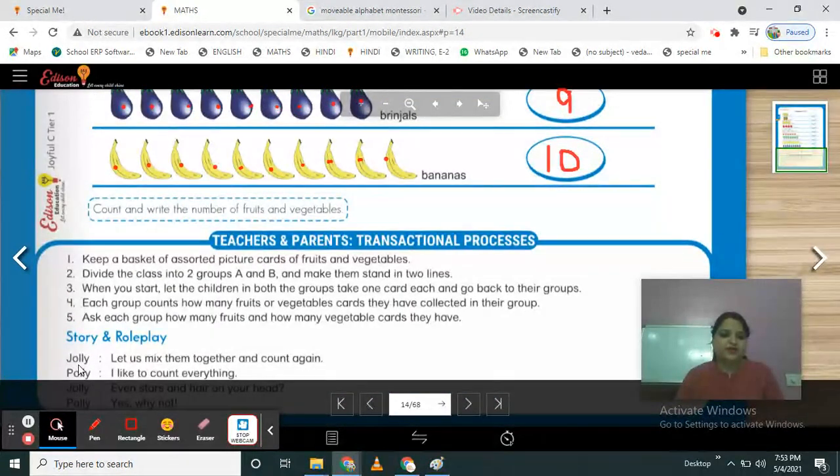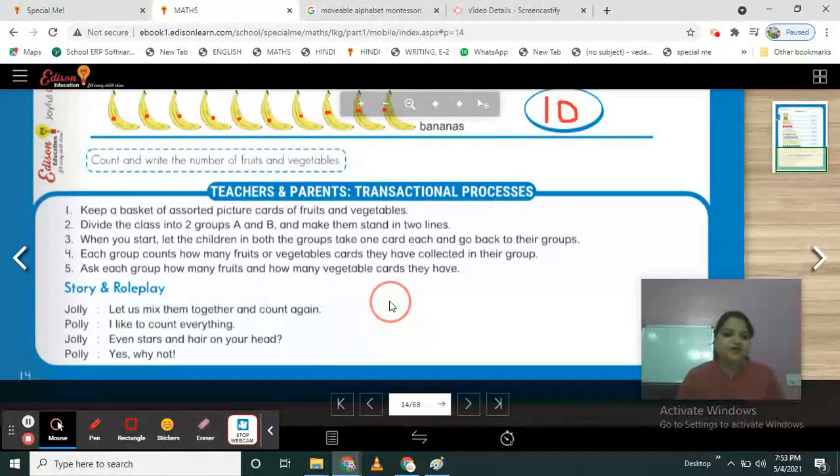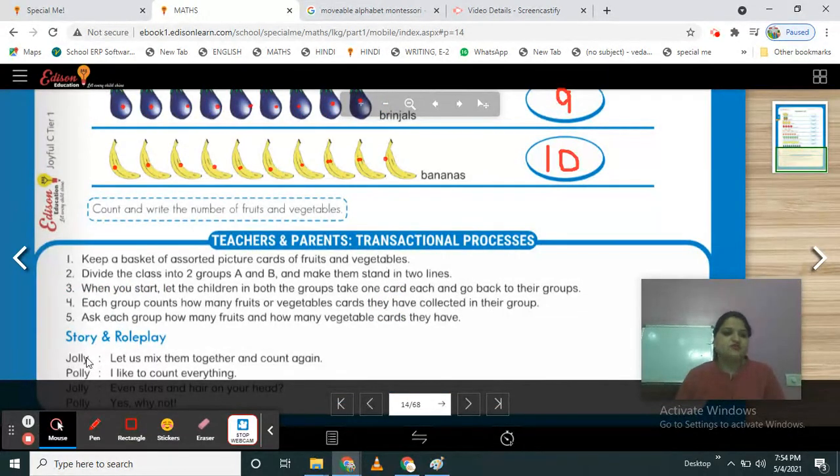Story and role play. Jolly: 'Let us mix them together and count again.' Mix the fruits and vegetables together, then sort and count them. Polly: 'I like to count everything.' Jolly: 'Even stars and hair on your head.' Polly: 'Yes, why not?' You have to do this activity with your family members, friends, or siblings. Let the child speak the dialogues of Jolly, and another family member speak the dialogue of Polly.